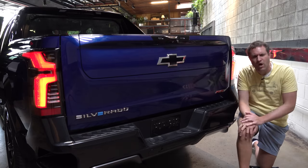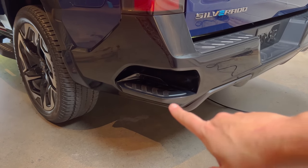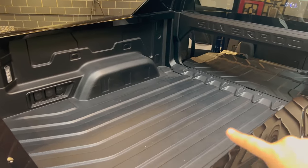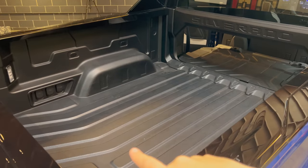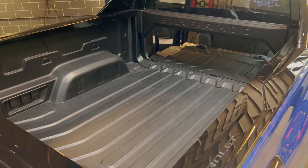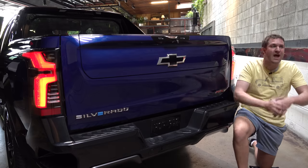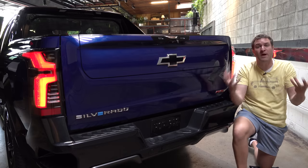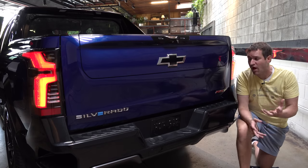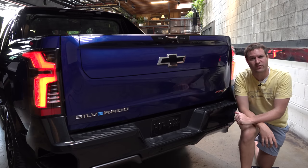There's also a corner step integrated into the side of the bed that allows you to more easily climb in or reach in to get stuff. Chevy says there will be an accessory available that can add up to 10 power outlets to this truck, most of which will be added to the bed. The benefit is you can use your truck on a job site or out in the field to power tools and other equipment — Ford has already made a big deal about this with the F-150 Lightning, and the Silverado EV will offer this capability as well.